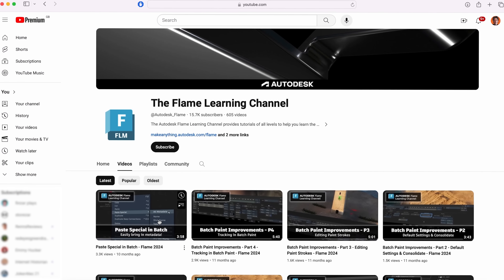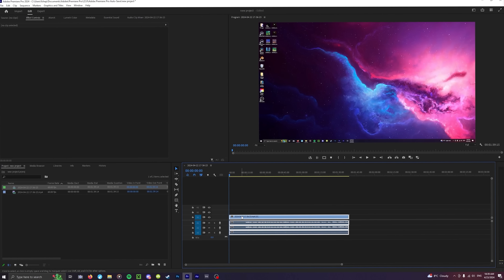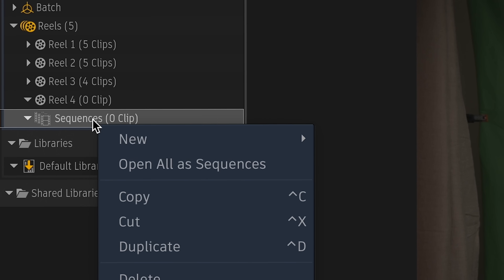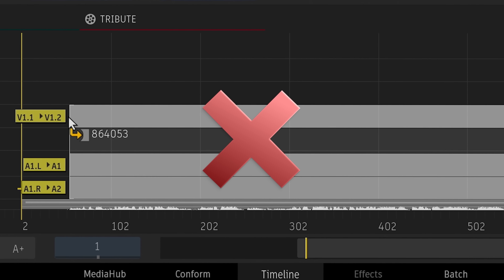Before I knew it, I was already on YouTube looking up how to do the most basic things in Flame — like import footage and cut it up on the timeline, or how to even create a timeline. Even that is complicated. In Premiere, it's as simple as dragging a piece of footage into the empty space and it creates a project at that frame rate and size. In Flame, you have to manually create your sequence, pull your footage in from the different reels — and by the way, there's no timecode anywhere, so don't rely on that.